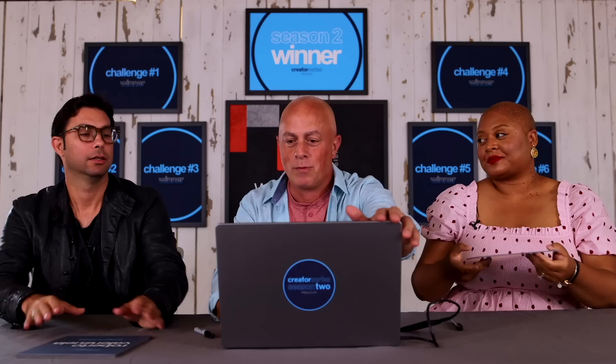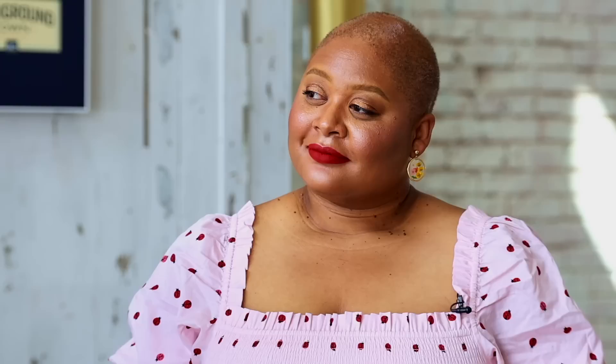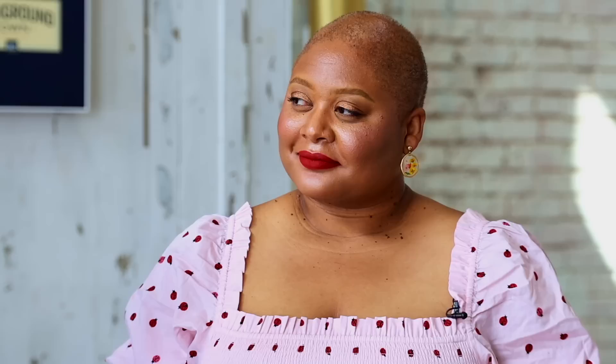Before announcing results, the host introduces the judging panel: Roberto Valenzuela — Canon Explorer of Light, best-selling author, fashion and commercial photographer — joining for the entire series. Taylor Brumfield — Westcott Top Pro, Tamron Ambassador, commercial product and beauty photographer. Taylor clarifies the definition of a beauty portrait for future challenges: a photo from the mid-chest up to the top of the head, or a macro portrait tightly cropped on the face.